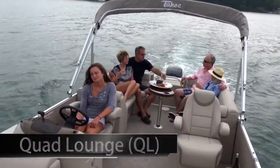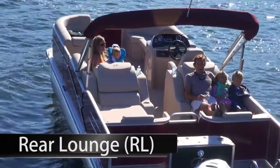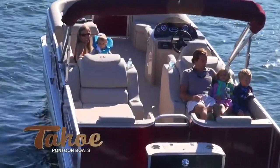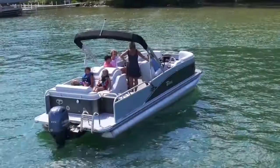The roomy quad lounge has two front and two rear facing full length sun lounge benches with a large open floor plan. The versatile rear lounge offers two extra wide rear facing sun lounge benches with large storage areas along with side bench and bow bench, and is a very popular all-around model.